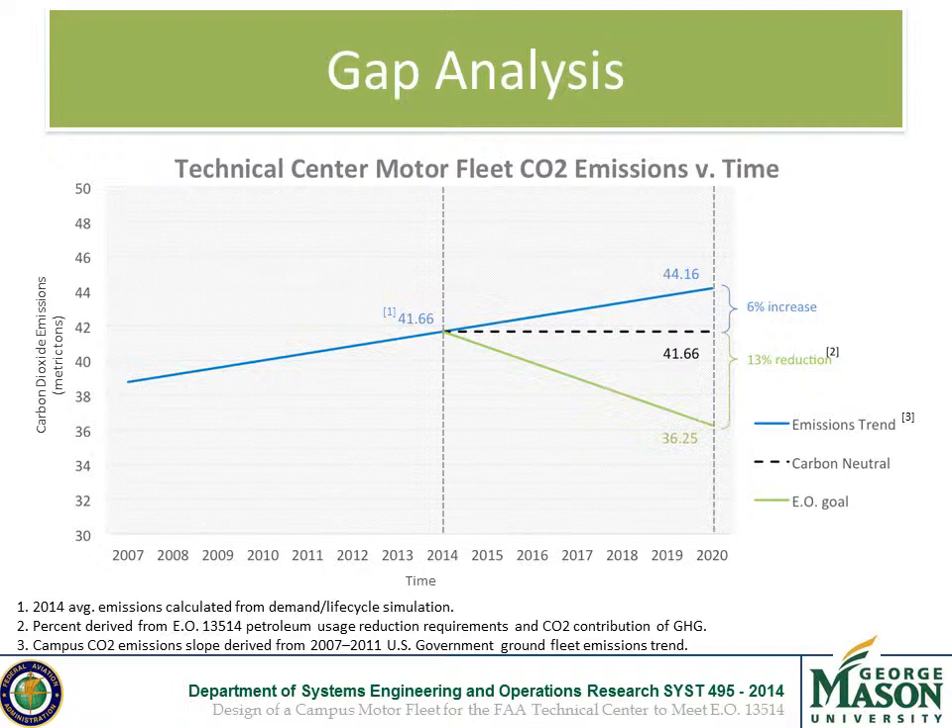If nothing changes and the fleet remains as is, there is a projected 6% increase in carbon dioxide emissions by the year 2020, represented by the Blue Line. The Green Line is the Reduced CO2 Emission Goal as derived from the EO Petroleum Usage Reduction Requirements and current CO2 emission contributions of GHG.